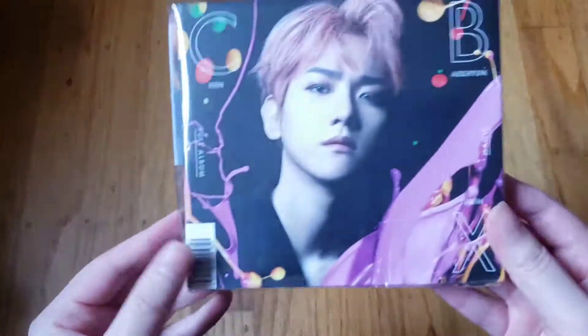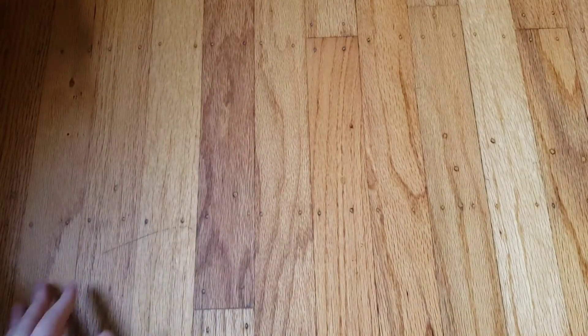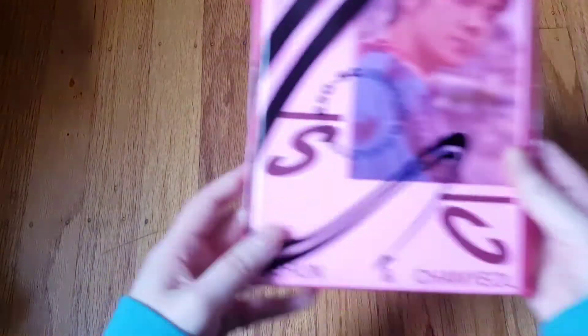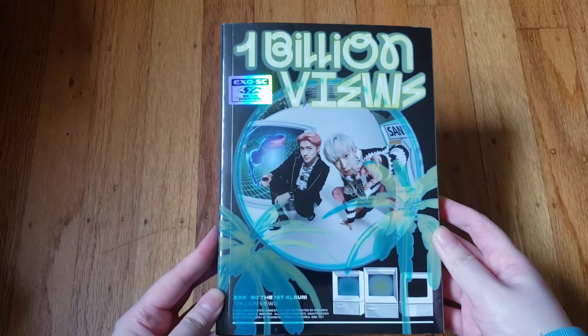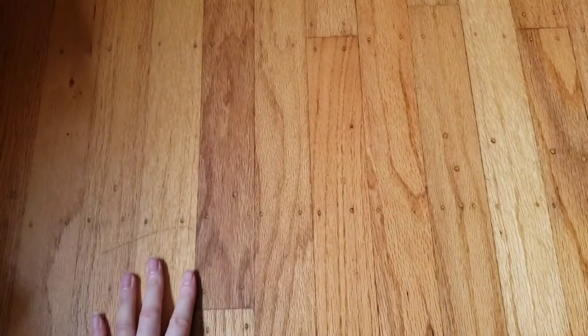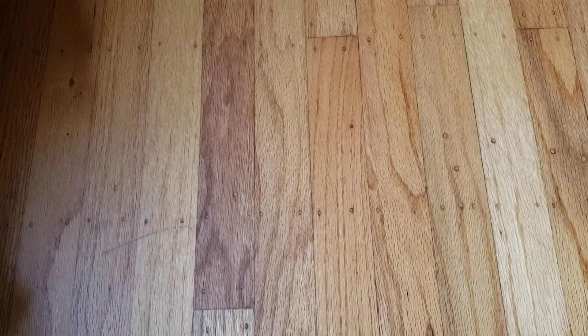Then I have 'Magic,' also Baekhyun's version. Now into EXO-SC: I have their first mini 'What a Life' — this is the group SC version — and the Sehun version because he's my bias in SC. Then 'One Billion Views,' their latest release — I have the group version and the Sehun version.